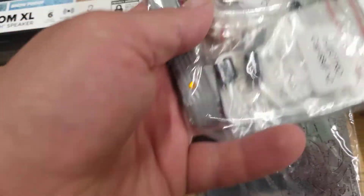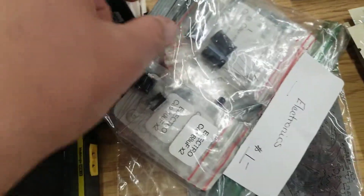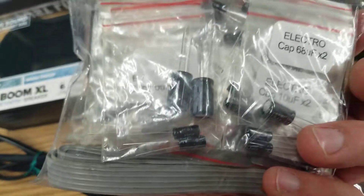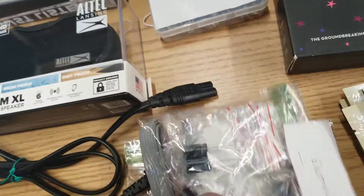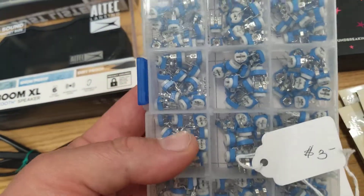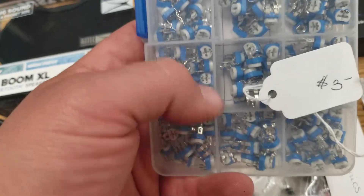Same lady also had just some bags of assorted electronic components. This one I picked up had a few components that looked like I could use — there were some electrolytic capacitors in there. Also picked up a whole container full of PC board mount potentiometers. Three dollars.